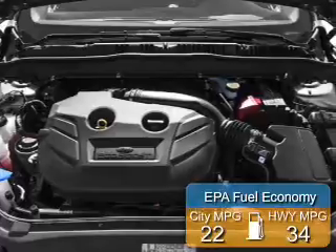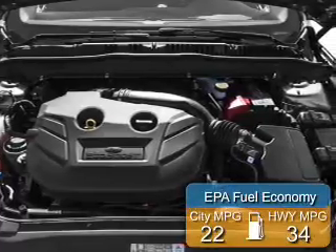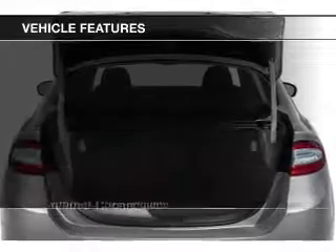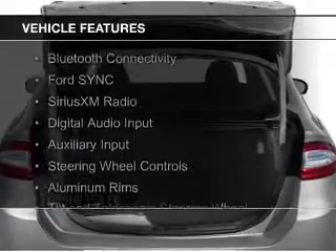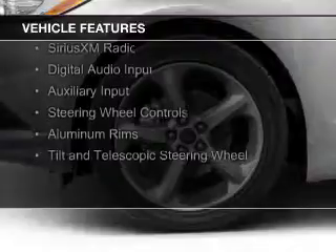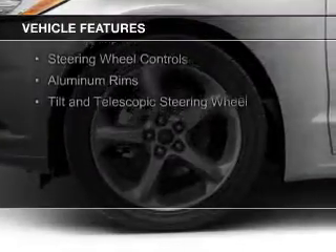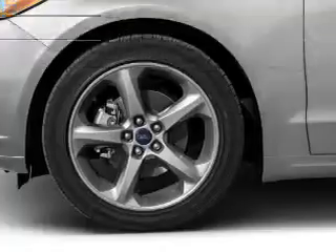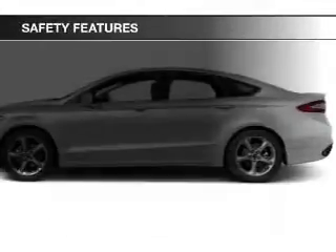Great fuel efficiency saves you money by requiring fewer trips to the gas station. The features include internet connectivity, electric trunk, Bluetooth connectivity, Ford Sync voice activation, Sirius XM satellite radio, digital audio input, and auxiliary input, steering wheel controls, aluminum rims, and a tilt and telescopic steering wheel.